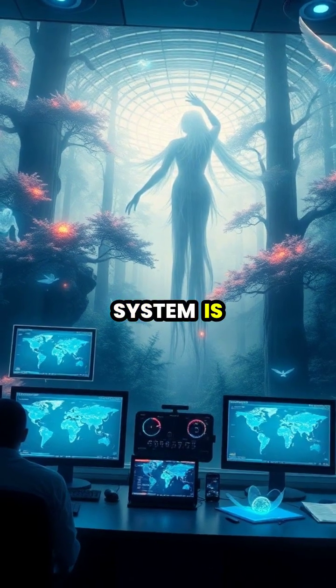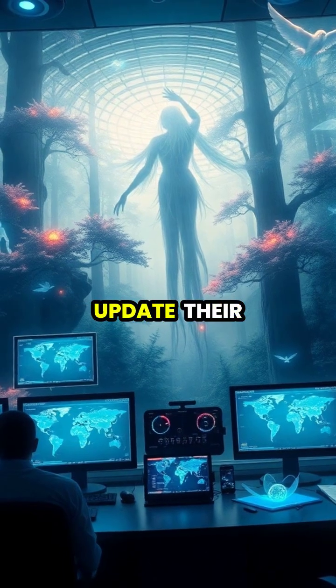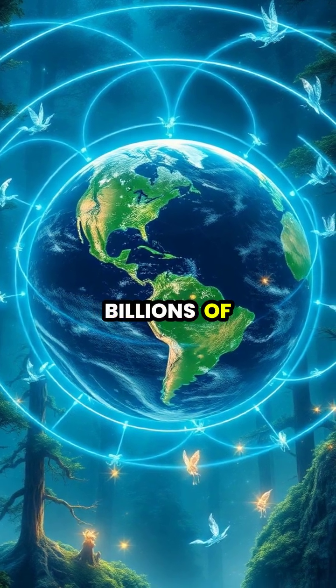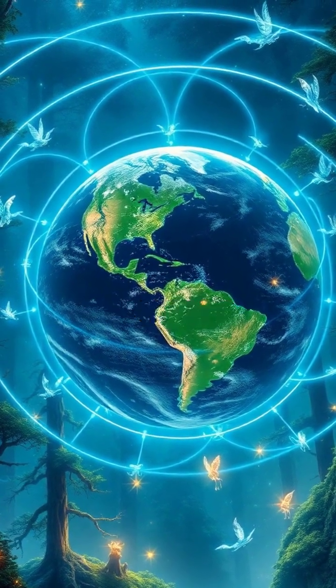The entire system is maintained by ground stations worldwide that monitor satellite health and update their precise positions. This incredible system provides free navigation services to billions of users worldwide, revolutionizing how we travel and navigate our world.